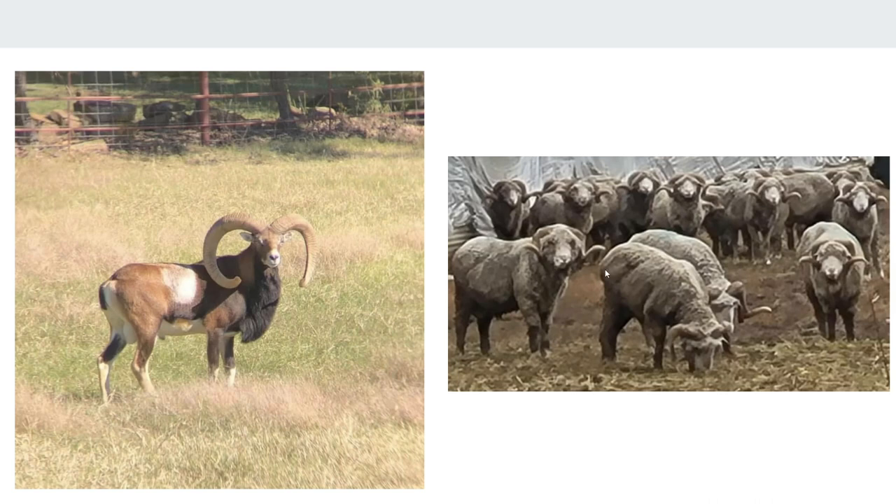Merino are much bigger bodied than the Mouflon. So most of the time it's deceptive. If you look at these two pictures, you'd look at these horns and go they're way bigger. But truly, on a measuring contest, these guys have such bigger bodies that maybe some of these Merino back here actually out-measure this Mouflon on the left.